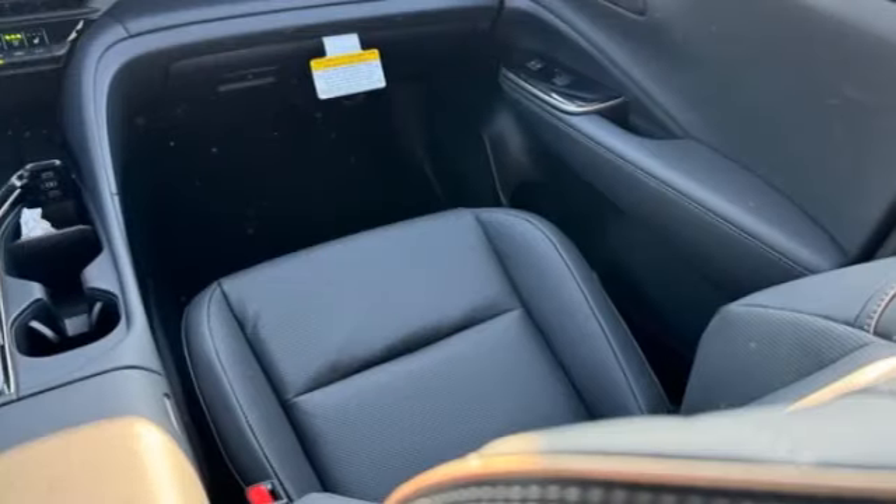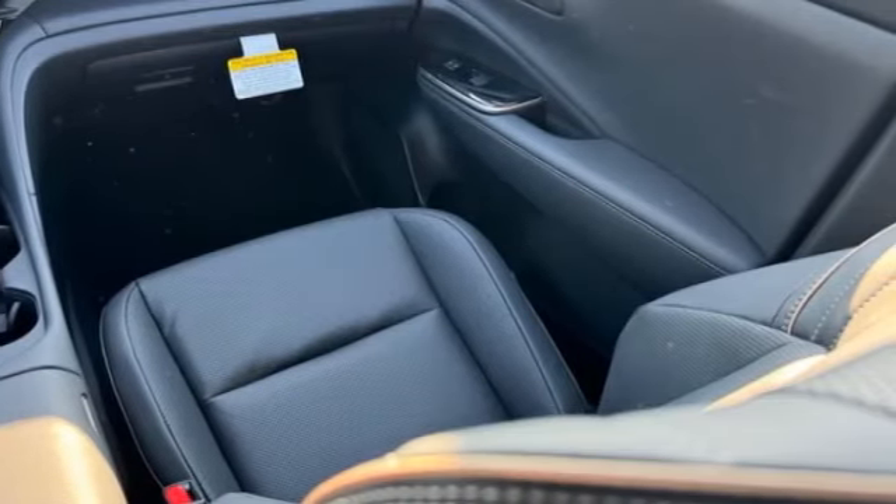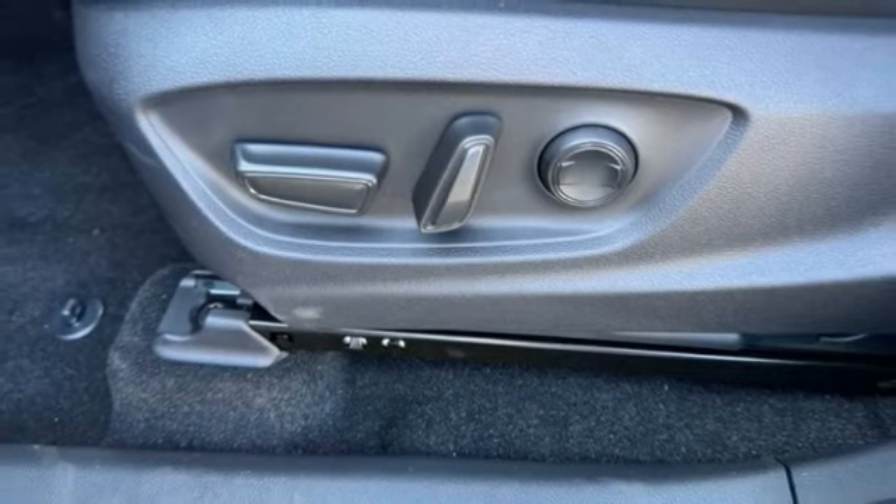Tire pressure monitor. This isn't just a vehicle, it's an experience. So stop in for a test drive today.